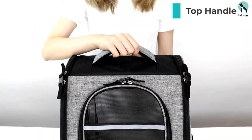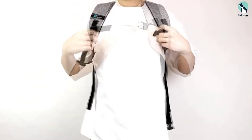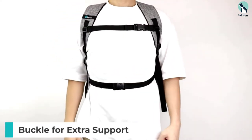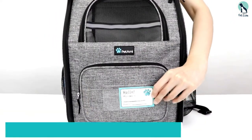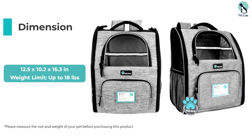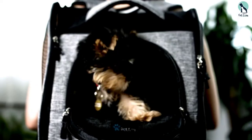This backpack-style doggy tote is made of dependable polyester and comes in a whopping 11 colors. Thick sherpa-lined bedding will keep your pet comfy and cozy as they sleep or relax, and the firm, reinforced structure ensures a roomy environment even as you move around. The ventilated design of this carrier backpack provides airflow and temperature control.